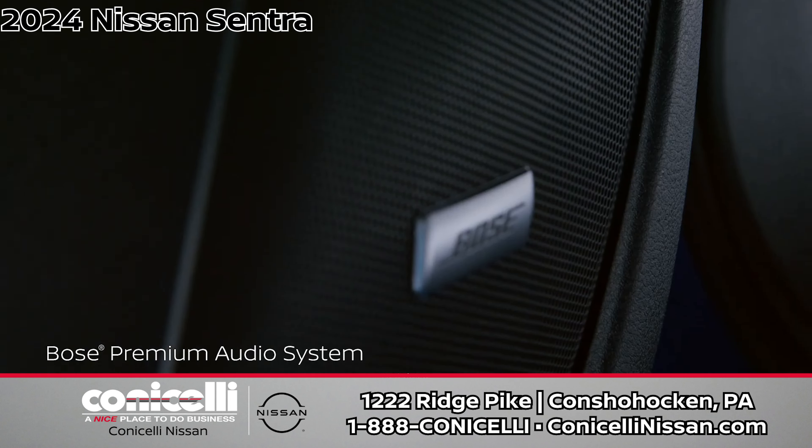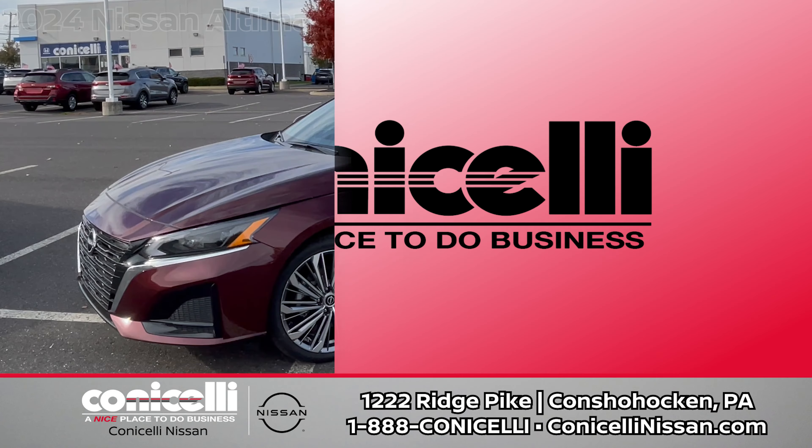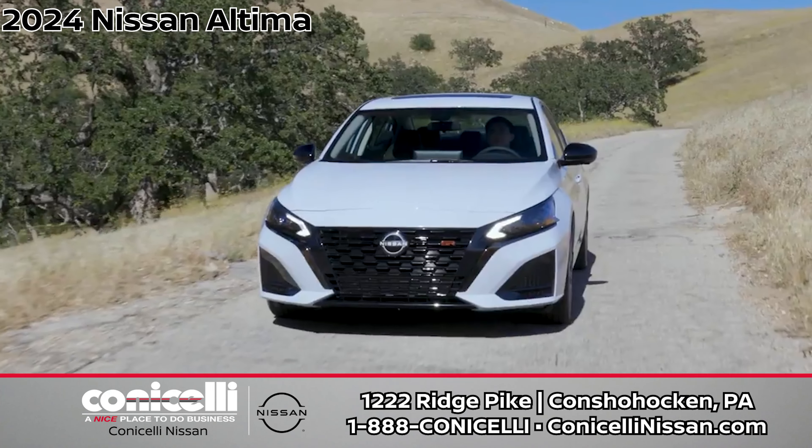But it's not just about looks. The Sentra packs a punch with 149 horsepower, impressive fuel efficiency at 40 miles per gallon on the highway, and 146 pound-feet of torque.